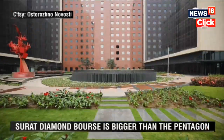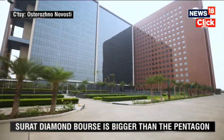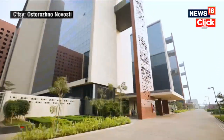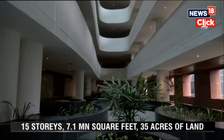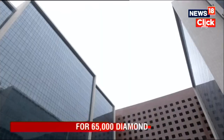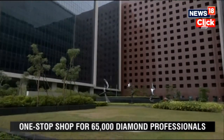The Surat Diamond Bourse has been designed by Delhi-based architecture firm Morphogenesis. The idea behind the layout is a level playing field for businesses, both small and large. The offices are connected by a long central corridor and all occupants have access to amenities and facilities.